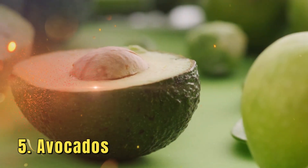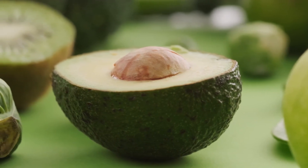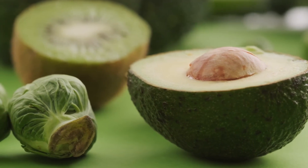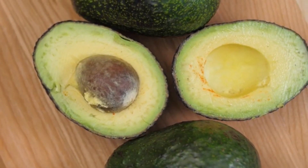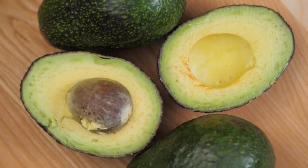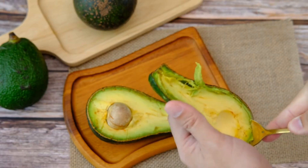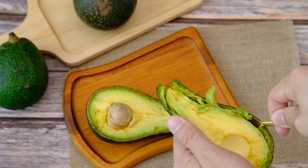5. Avocados. Avocados are a unique fruit packed with heart-healthy monounsaturated fats and fiber. These nutrients are known to reduce LDL cholesterol and increase HDL cholesterol, making avocados a powerful food for managing cholesterol levels. A study published in the Journal of the American Heart Association found that people who included an avocado a day in their diet experienced a 13.5 mg per deciliter reduction in LDL cholesterol, which translates to a decrease of about 10–15%. The high content of monounsaturated fats in avocados also helps to improve the overall lipid profile, making it an excellent addition to a heart-healthy diet.